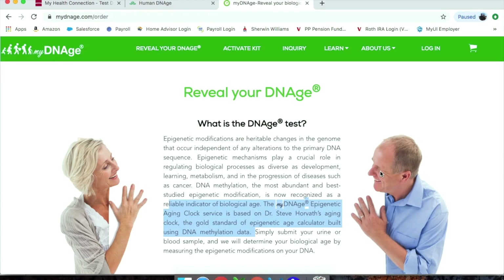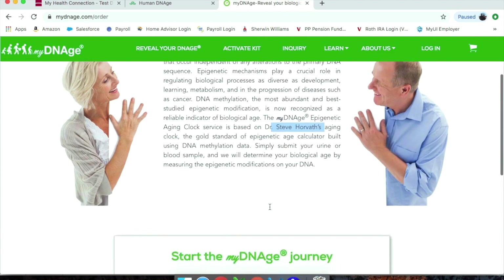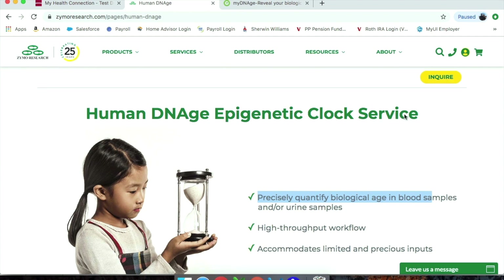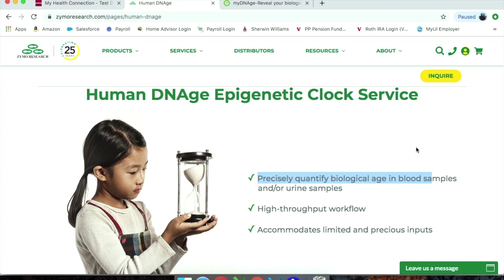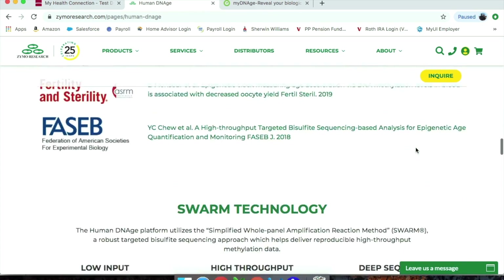When I was trying to figure out where to get this Horvath clock test to find out my biological age, I could only find two places online. This one says it's based on the Epigenetic Aging Clock by Dr. Steve Horvath — the gold standard — and you can provide a urine sample, which is pretty convenient but expensive. The other didn't list a price, just an 'Inquire' button, so it might only be available to labs. It explains the different ways they determine it and how it's based on your DNA.